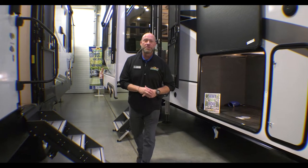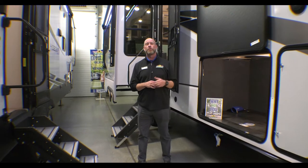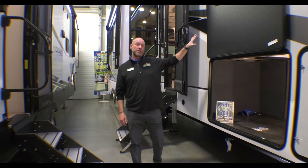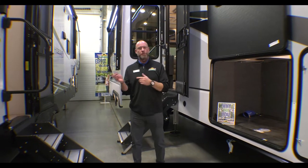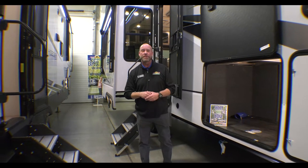Hey guys, it's Derek with Walnut Ridge on Walk Through Wednesday. Just want to let you folks know, we've got a huge sale going on in our luxury fifth wheels and toy haulers. This Alliance in particular is $3,000 additional off right now through February 18th. We've got tons of floor plans and different fifth wheels out here that qualify for the discount.